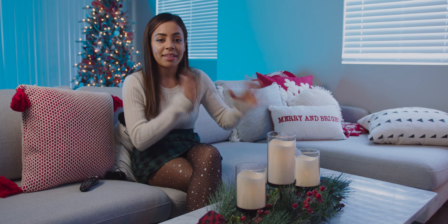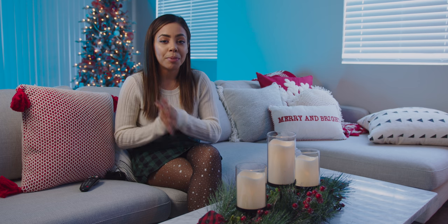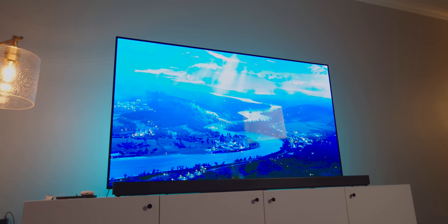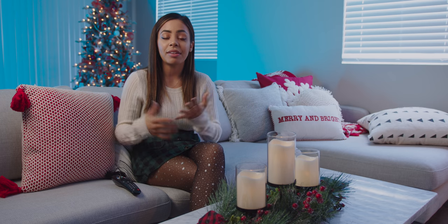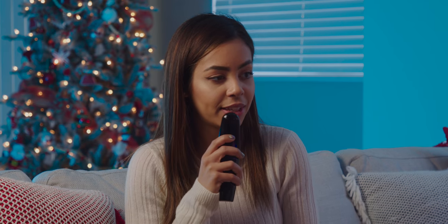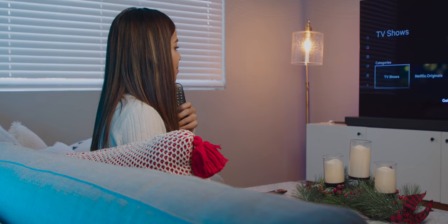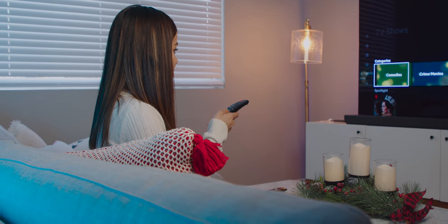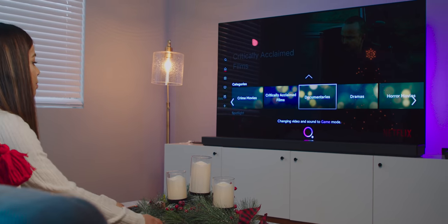Going back to the TV, it takes being a smart TV to a whole new level. Inside there's actually an Alpha 9 Gen 2 processor, which enables AI to enhance not only picture quality but sound quality as well. The TV is also powered by Google Assistant and Alexa, but my favorite part of the whole AI experience is the control you get with the Magic Remote, specifically by voice. For example: 'Open Netflix' — and it opens the Netflix app. Or 'Switch to game mode' — and it changes video and sound to game mode.